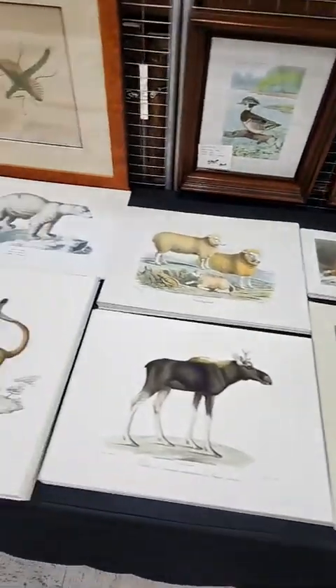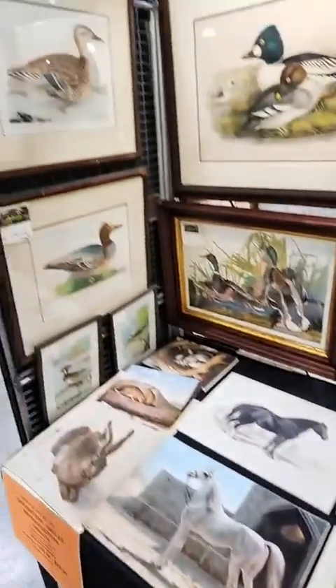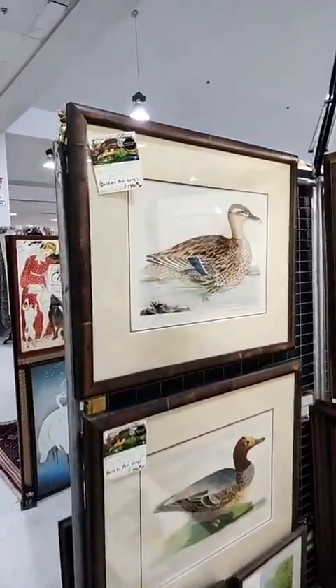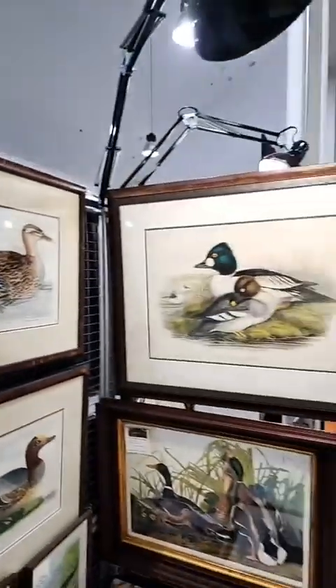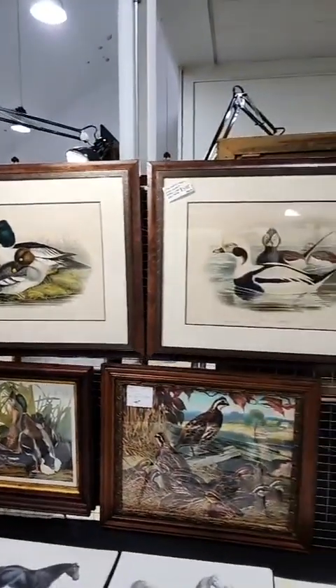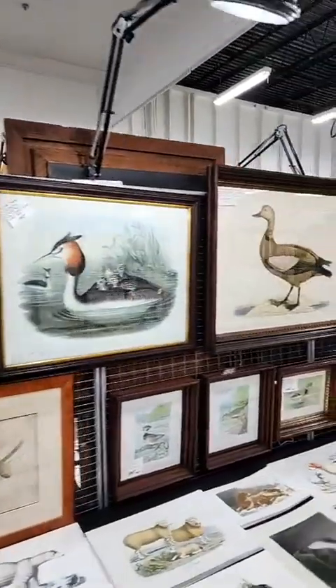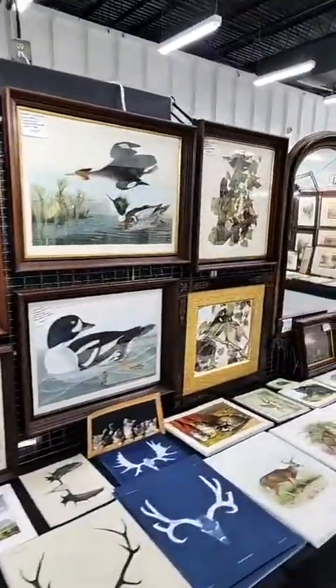Here we have some original Thomas Lord ducks — those are hand-colored with watercolor, and the engravings were done in 1791. Next to them are two original John Gould ducks. And then a mixture of antique prints and giclee reproductions on this table.